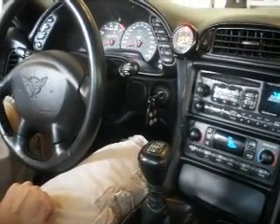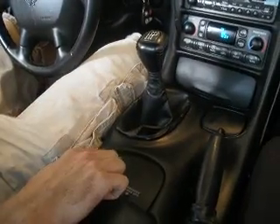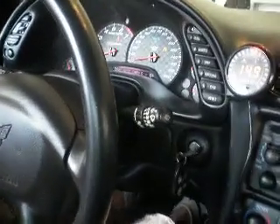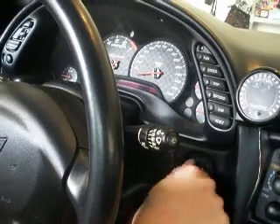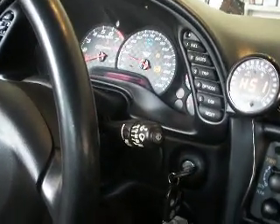Here's a demonstration of the KP Technologies memory switch module on a 2003 Corvette C6. If you press the button to turn the traction control system off, when you shut the car off and restart it, the module will automatically shut the traction control system back off.